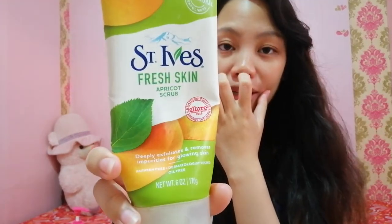Moving on to skincare. I use St. Ives Fresh Skin Apricot Scrub. I've had this for a long time — I think six months or more. It's almost empty. Very economical to use because you only need a little. I use it for exfoliation about two or three times a week, not daily. Because using it daily is too harsh on the skin.